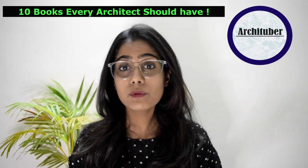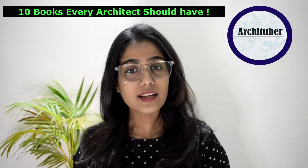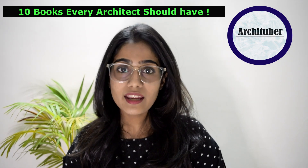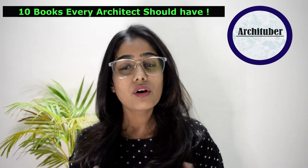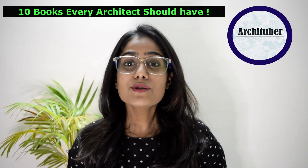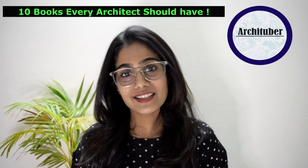Hi guys, welcome or welcome back to my YouTube channel Archituber. I am architect Febduvi and I make content related to architecture and interiors. If you are new here, please subscribe to my channel below. In today's video, we will be discussing the top 10 books that you should read if you are a beginner or first or second semester student. These books will come very handy whenever you want to refer or have a query. So, without wasting more time, let's get into the video.